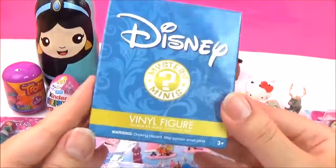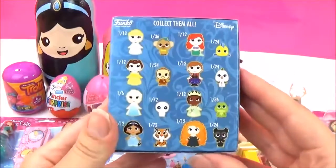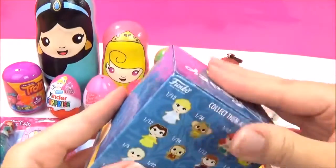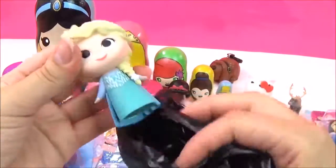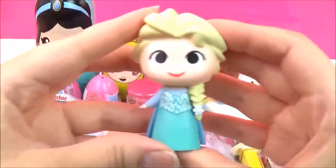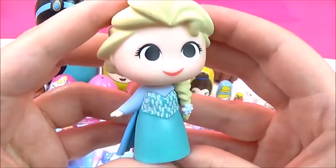Let's open up this Disney Princess Mystery Mini. It's quite light, so it might be a pet. I wonder which one it is. You might get a Snowy. Who is it? It's a princess! It's Elsa! How awesome! She looks super, super adorable! I love her dress!